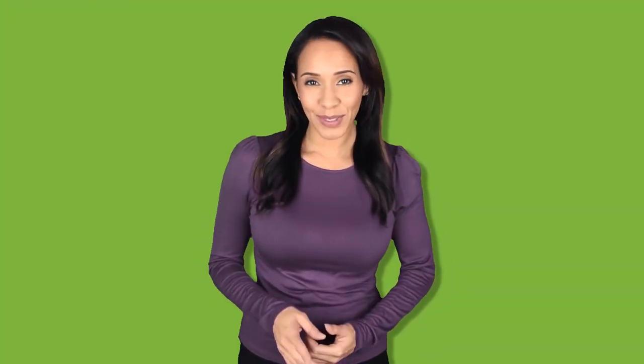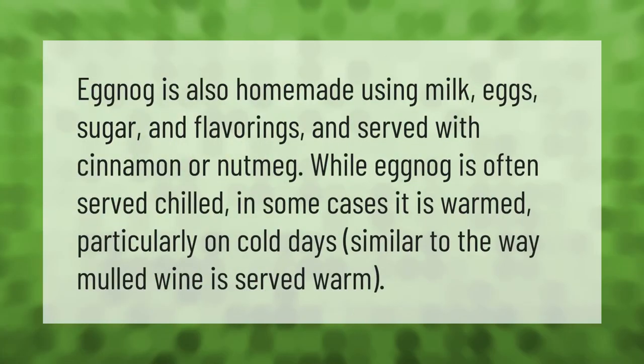Eggnog is also homemade using milk, eggs, sugar, and flavorings, and served with cinnamon or nutmeg. While eggnog is often served chilled, in some cases it is warmed, particularly on cold days, similar to the way mulled wine is served warm.